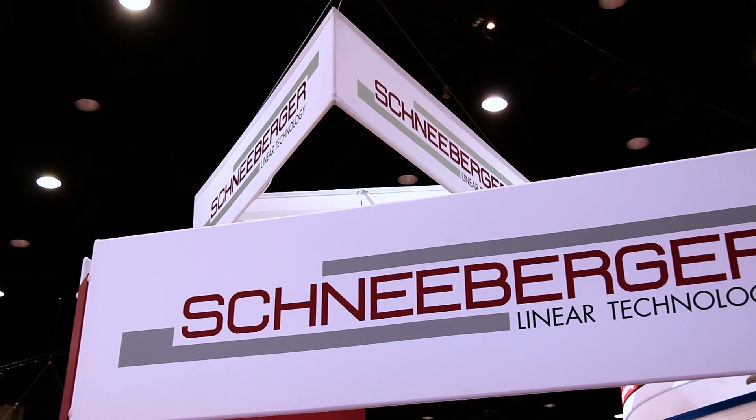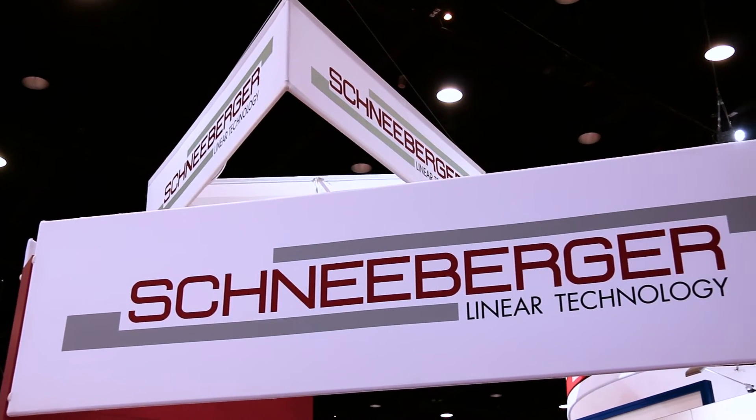Hi, I'm Scott Harmon from Schneeberger. We're here at our IMTS 2016 booth today.